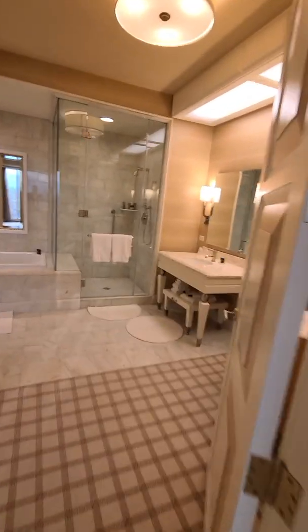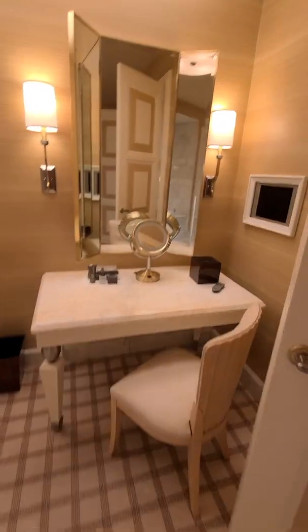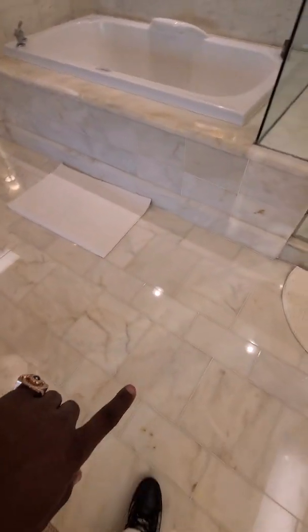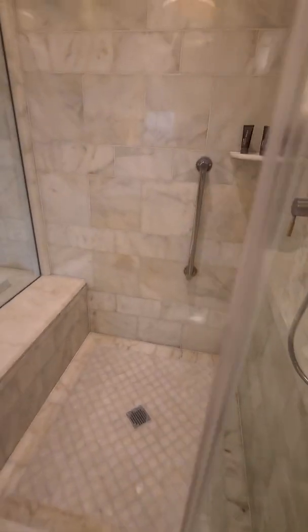And this bathroom — this bathroom is huge. This bathroom is sick. This is marble. Damn, that's marble. This shower is huge. You can put three people in here. This shower is nice. I got a TV in the bathroom — does it work? Yep, it works. This is the Wynn. This is nice.